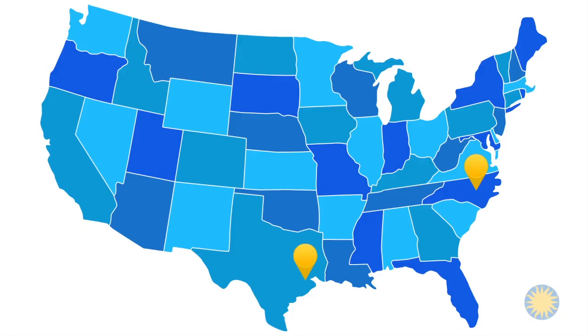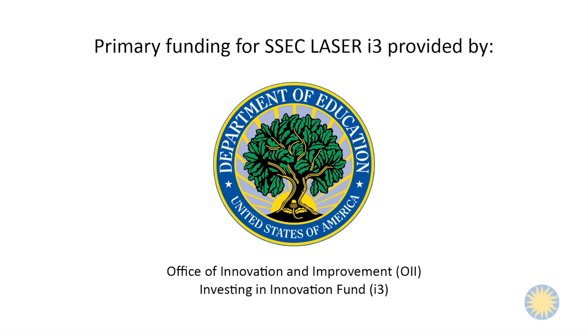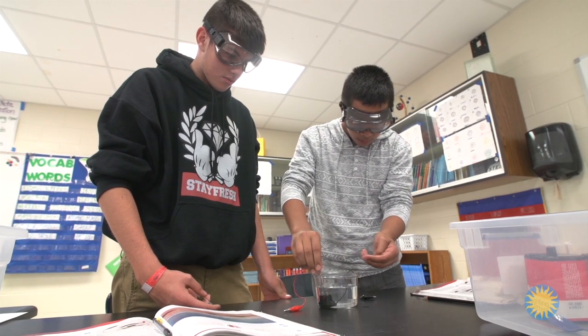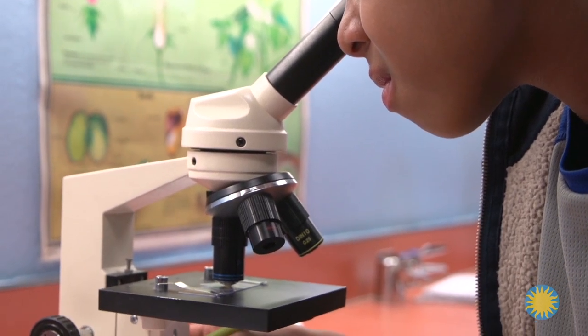A five-year study of the LASER model funded by the U.S. Department of Education demonstrates the impact that LASER has on students. LASER schools showed increased achievement on performance assessments, indicating that students are able to apply what they have learned to hands-on tasks, just as scientists conduct investigations and solve problems.